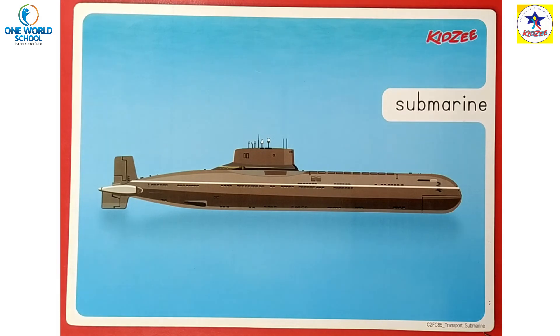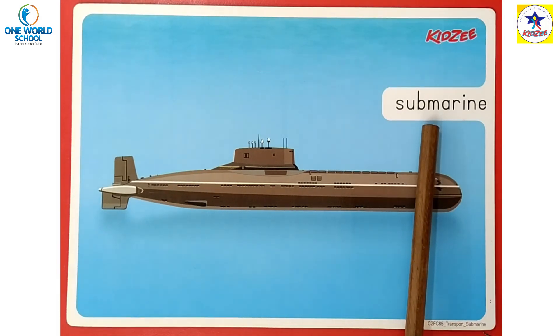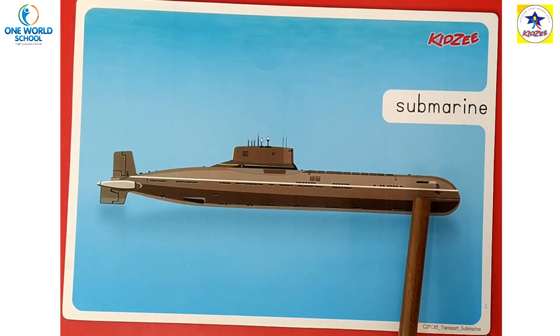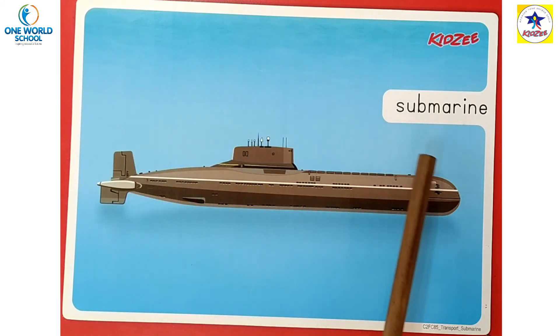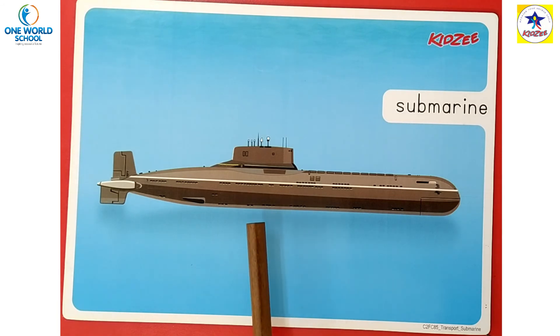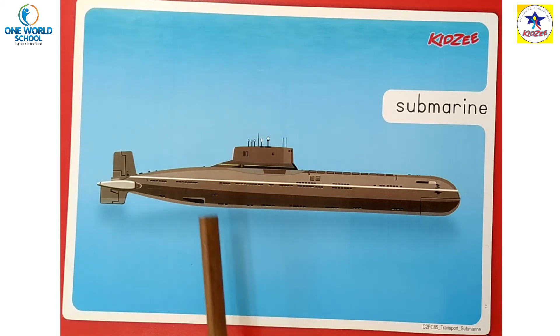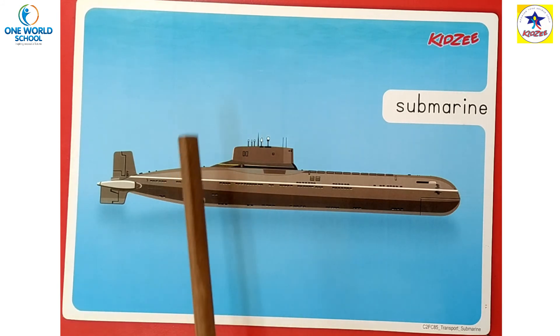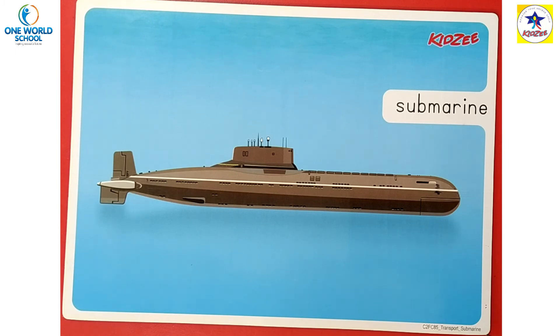Next is submarine. Submarines are huge ships that can go under water. ये जो submarine है वो huge ships हैं — ये पानी के inside रहती हैं। You can see here — ऊपर भी पानी है, नीचे भी पानी है, ये water के inside रहती हैं।